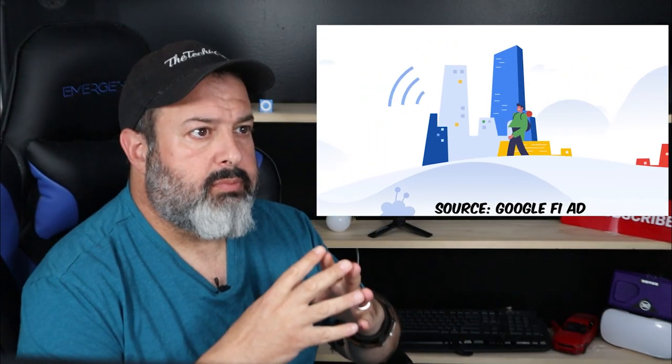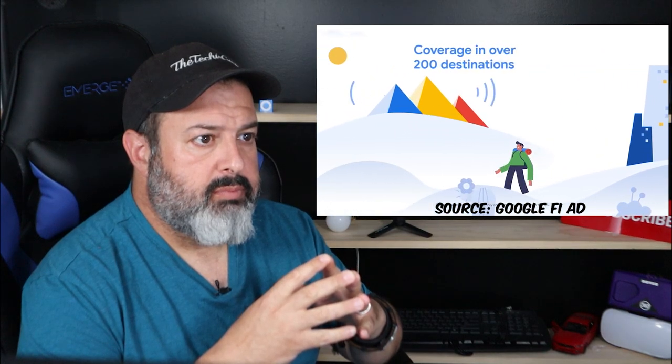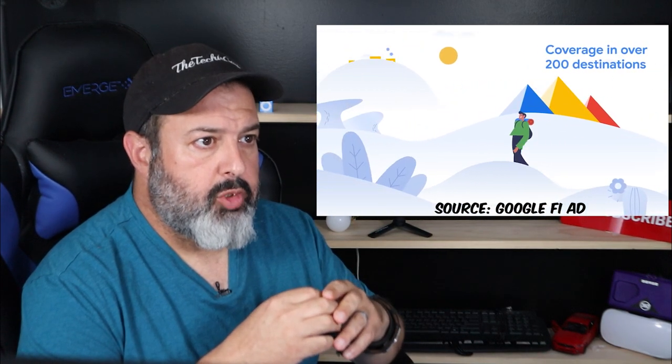So what is Google Fi actually offering? Let's check it out. On select Fi plans, when you go abroad, you get automatic international coverage in over 200 destinations.